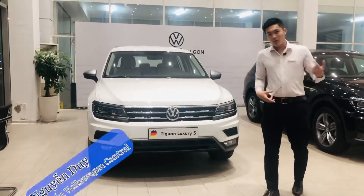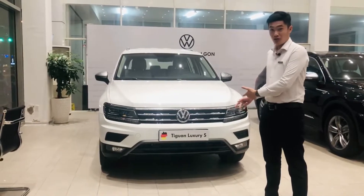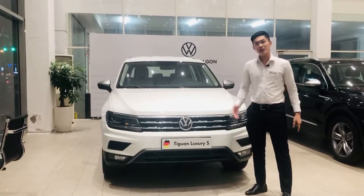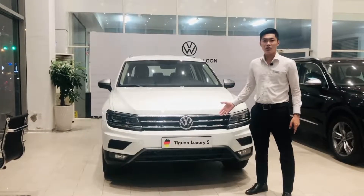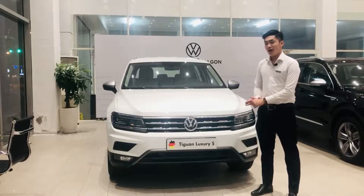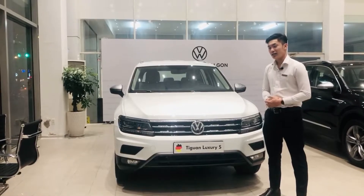Xin chào tất cả mọi người. Chào mừng mọi người đã quay lại với kênh của Duy. Hiện tại Duy đang đứng tại showroom của Volkswagen. Kế bên Duy đây là một phiên bản T1 đang được chờ đón nhất trong năm nay, đó chính là T1 Luxury S 2021. Để xem chiếc T1 2021 này có những đặc điểm, những thay đổi như thế nào, hãy theo Duy nhé.